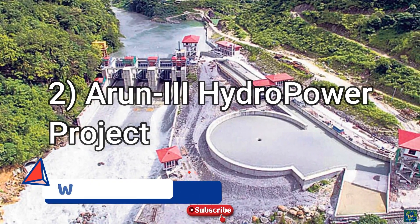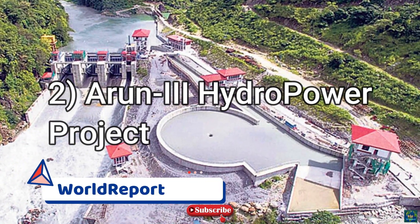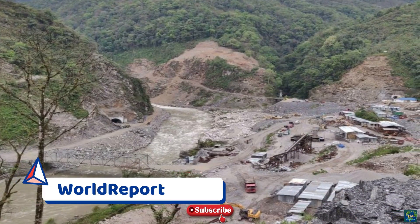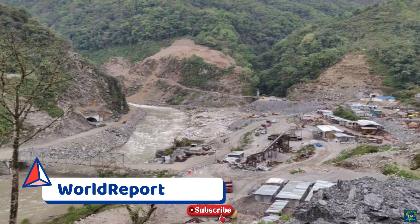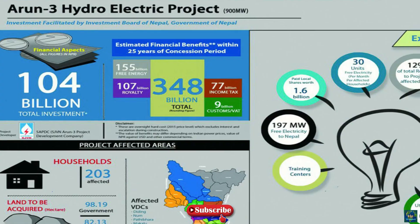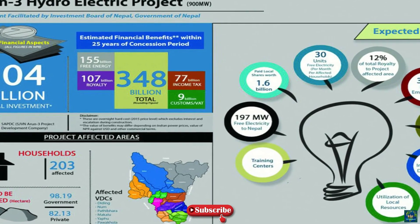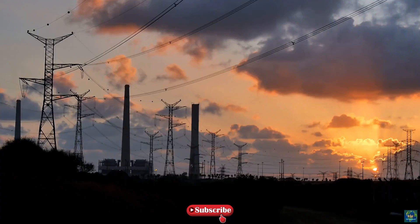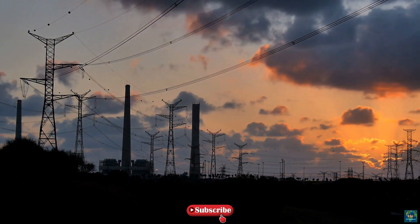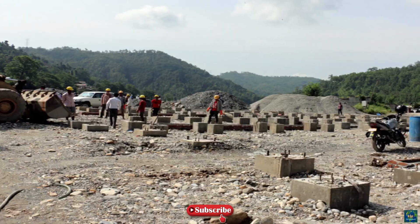The Arun-3 Hydropower Project, the largest Indian-backed project in Nepal, secured more than ₹101 billion from a consortium of Nepali and Indian banks for its construction. The construction of the estimated ₹104 billion power plant started on May 12, 2018. Five Indian and two Nepali commercial banks agreed to invest ₹101.35 billion in the project, which is expected to generate power by 2023.